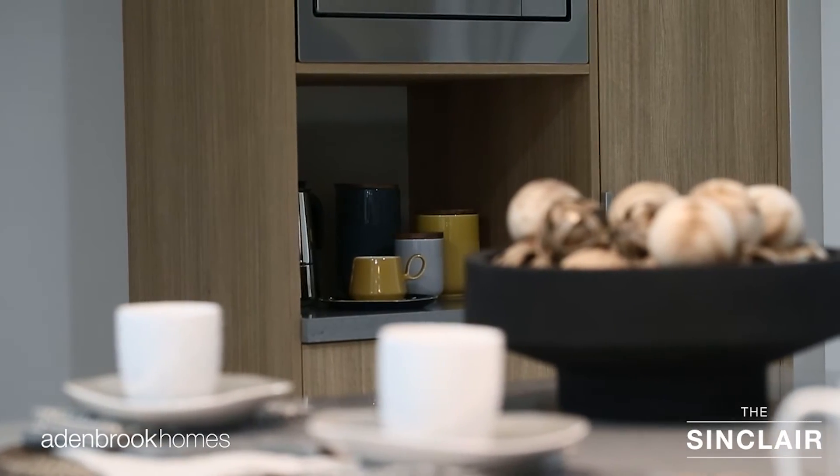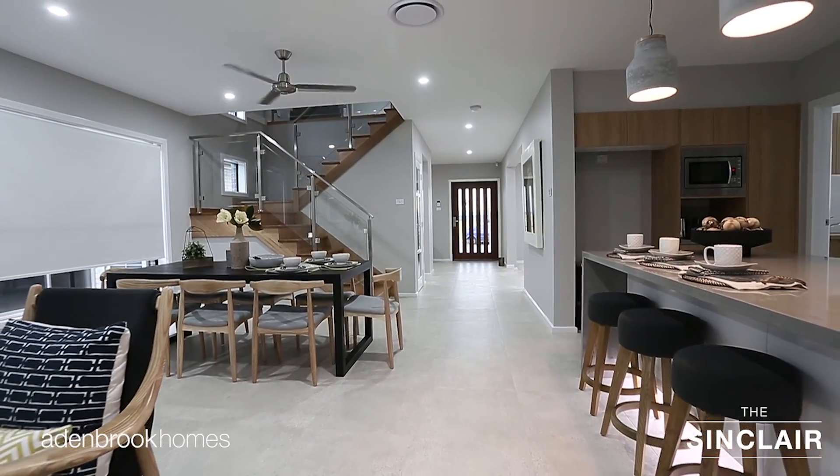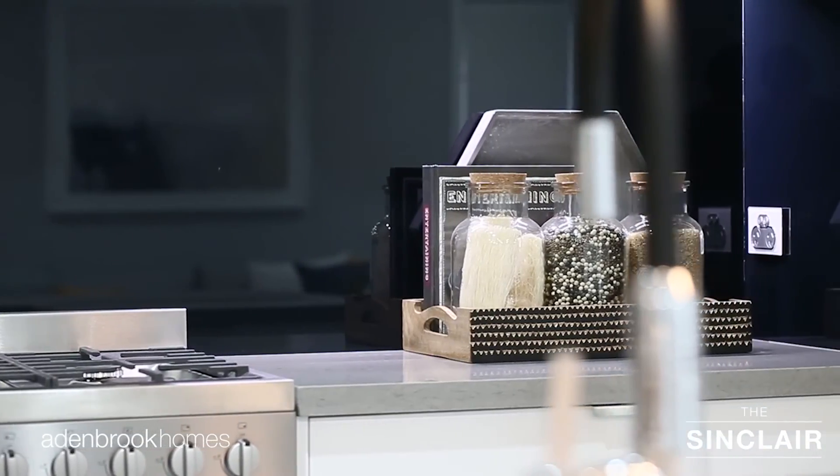If you desire a home with something for everyone, the striking versatility of the Sinclair offers a touch of luxury and is sure to excite and meet your needs.